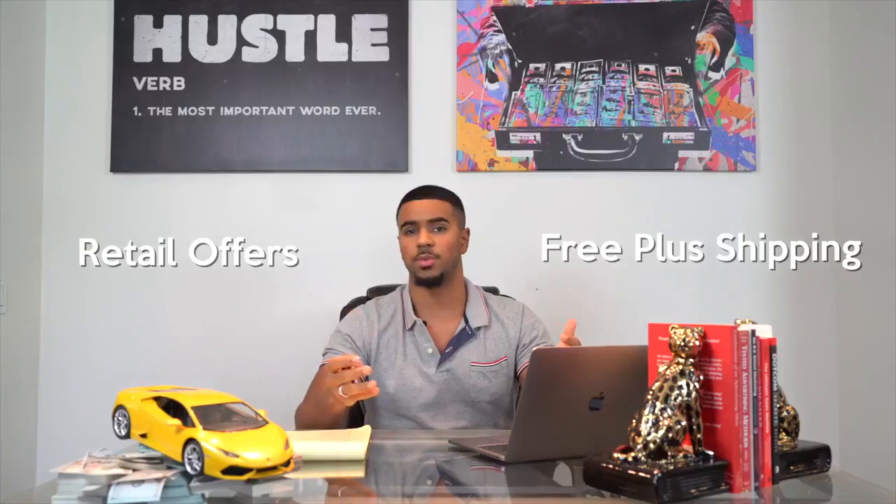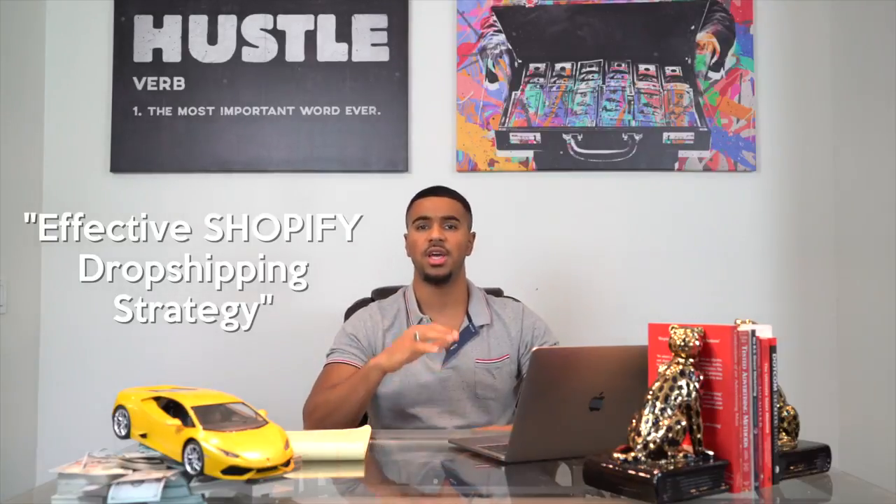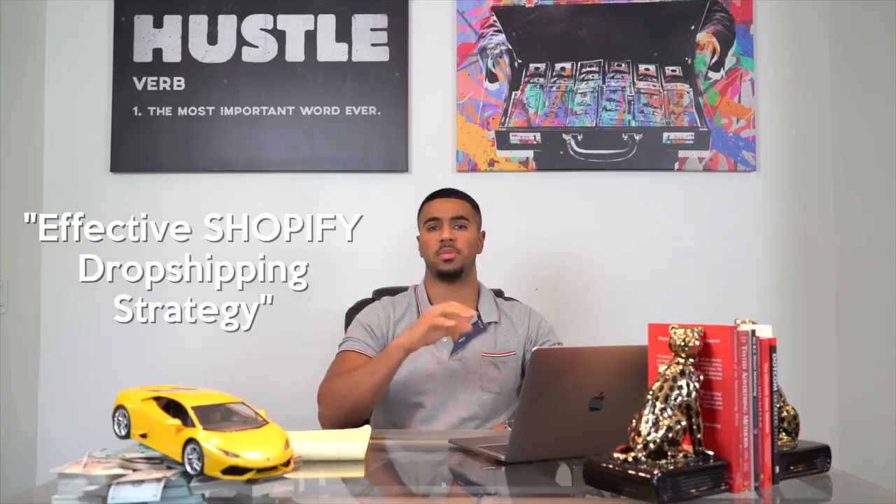To jump right into it, when it comes down to e-commerce, there are two main strategies: you have your retail offers and your free plus shipping offers. Something that a lot of us have done, and when I first got started in e-commerce I used to do as well, is mainly focus on the front end of the business — getting sales from either your Instagram shoutouts or your Facebook ads. I actually made a previous video talking about the front end strategy and why you should start to transition more to the back end strategy.